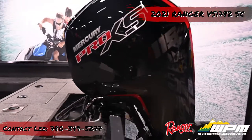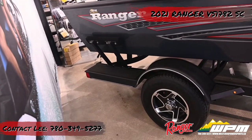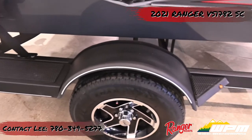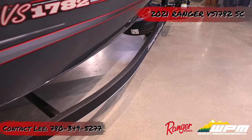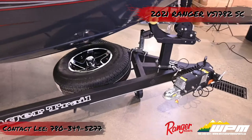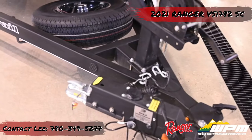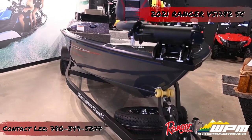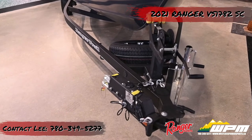This boat is packaged with a custom-built Ranger trailer, single axle with brakes, rated for 2,995 pounds. 14-inch directional custom wheels, swing jack, Road Armor equipped trailer, custom swing-away tongue, greased axles, integrated load guides, and waterproof lights. The approximate length of this package with the motor down and swing tongue open is 19 feet 6 inches, and the width is 102 inches.